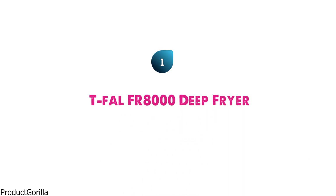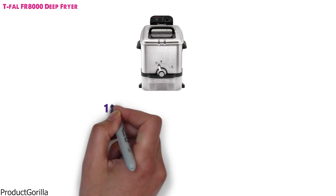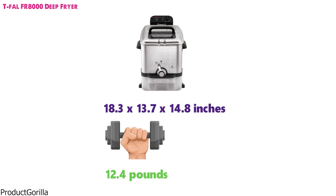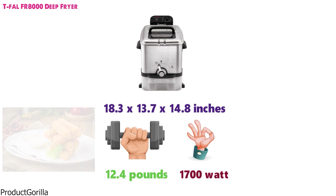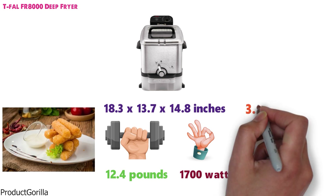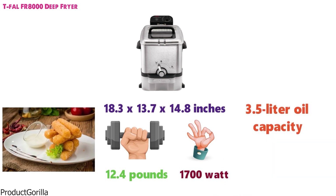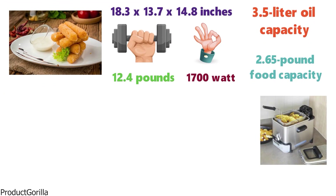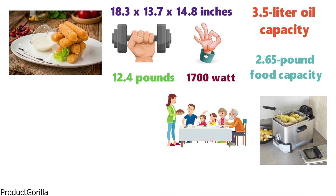Starting off at number 1 we have the Tefal FR8000 Deep Fryer. The dimensions of this deep fryer are 18.3 x 13.7 x 14.8 inches and it weighs around 12.4 lbs. This powerful 1700-watt deep fryer is fantastic for getting a golden crispy fry on your food. With a 3.5-liter oil capacity and a 2.65-pound food capacity, you'll have more than enough space to cook for family and friends.